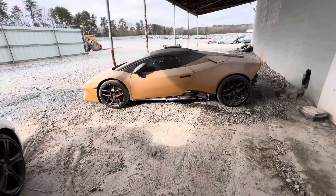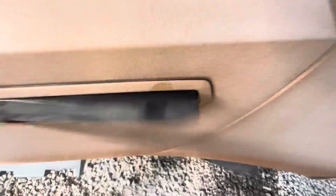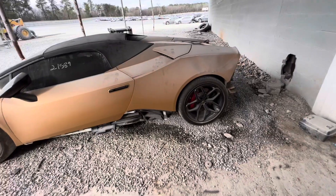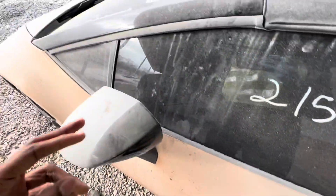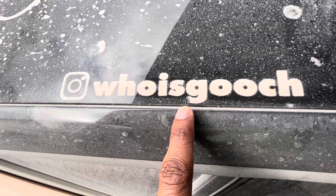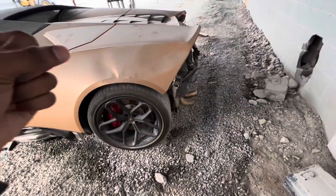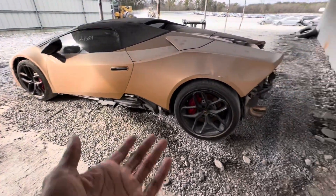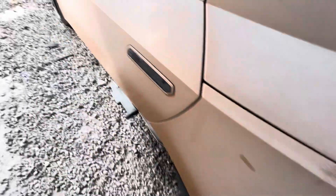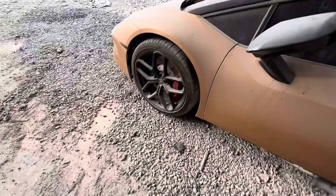We'll start with the Huracán since y'all have seen this one already. We still haven't been able to open the door — it's got a wrap on there. I showed y'all this one before, even before they put it in the yard. It's got 2,100 miles. The owner made a home care mobile business and became a millionaire off that — I think he's local in Atlanta. It's a 2017 Huracán convertible with a gold-type wrap.